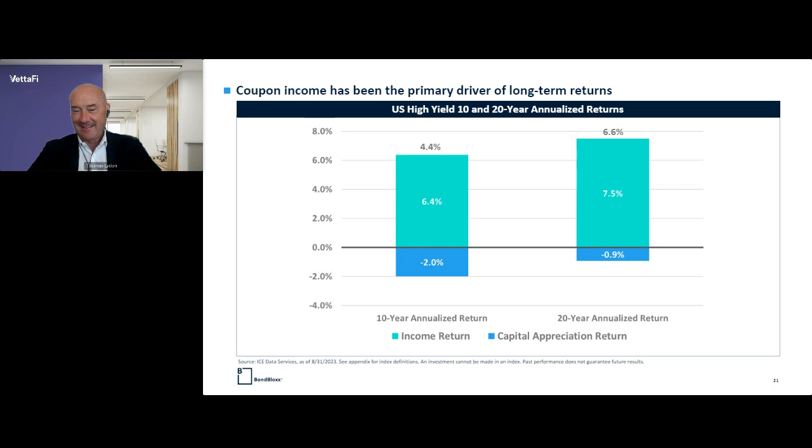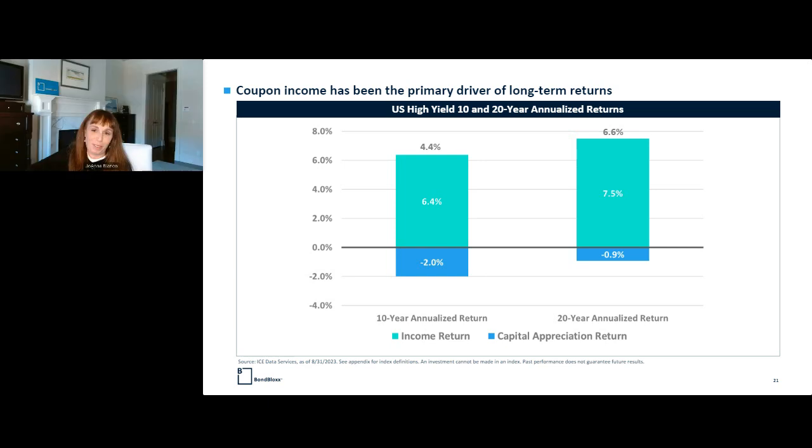Is it tough to top-tick rates? It's a tough thing to do — it's a tough thing to top-tick anything. You just want to determine whether you want to participate and have exposure to the asset class and figure out your spots for doing that. It is a good time; it's a better time than it's been.